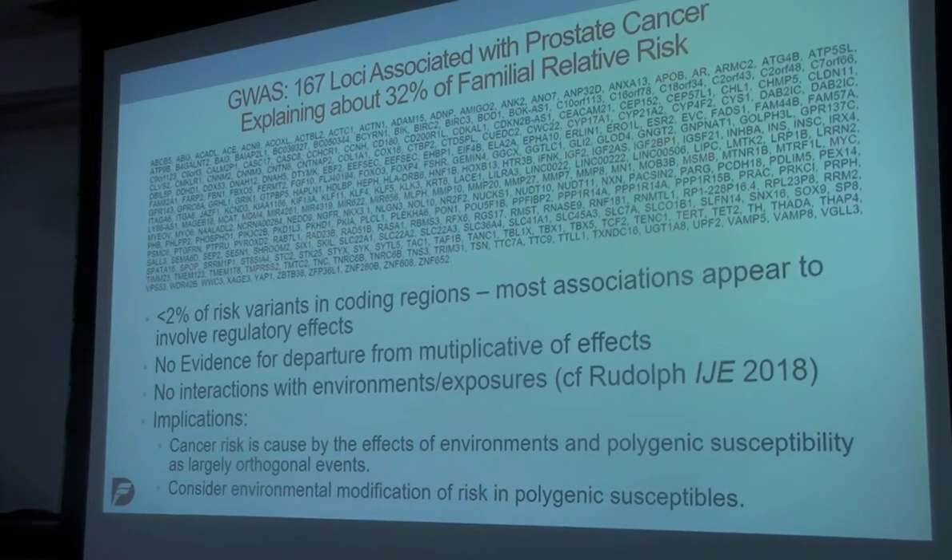GWAS to date have identified quite a few loci associated with prostate cancer — I have 167, and it could be more depending on who you ask. About 32% of familial relative risk is explained by the genes identified so far by GWAS — so not the majority, but a substantial proportion. If you look carefully at the ones marked in red, those are cancer genes: MYC, TERT, CYP17A1, androgen receptor. These are genes that aren't a surprise because they work in pathways that must have something to do with prostate carcinogenesis. There are a lot of other genes that we don't know what they do, but they are clearly associated with risk.